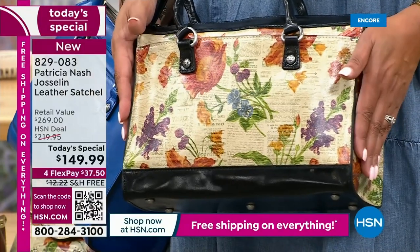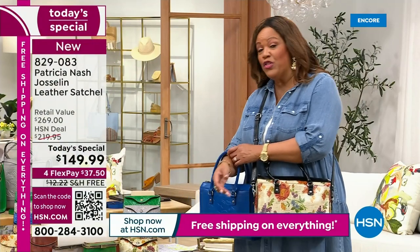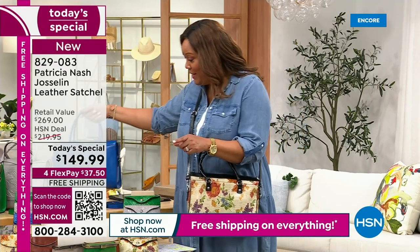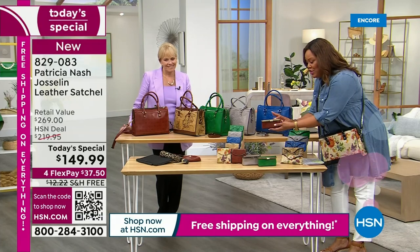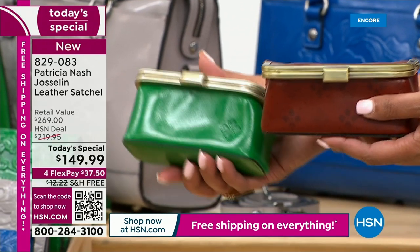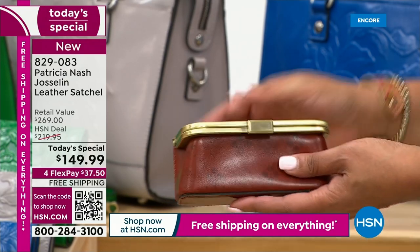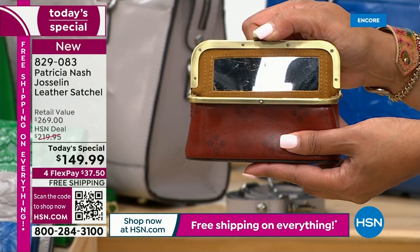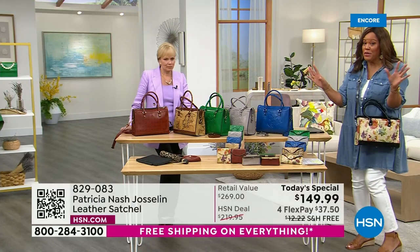We're down to three colors in the cosmetic cases — the sky blue cosmetic case is already gone. We have the signature print, the green, and the stone left — about 150 total in three colors. You pop it open and there's a mirror inside. Get the matching pieces home — it's free shipping. How many times have we had free shipping on everything? It doesn't happen.